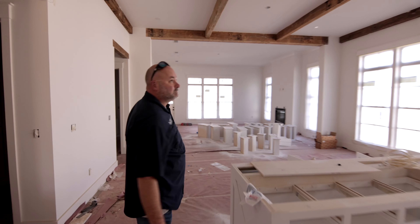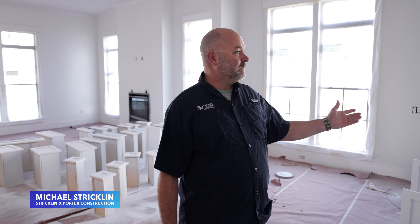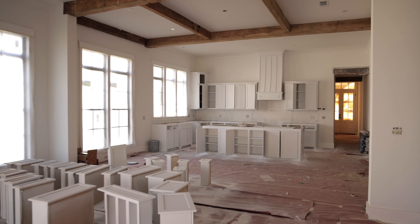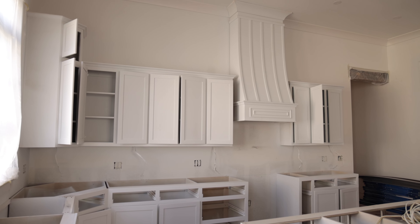This house is 2,894 square feet living space, 4,004 square feet total under roof. It's a great lot — four bedroom, three bath, on a corner lot. It's a really pretty spot, jump in and check it out.